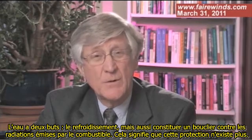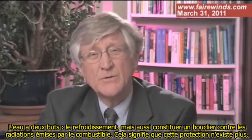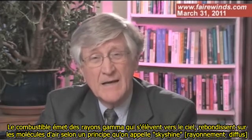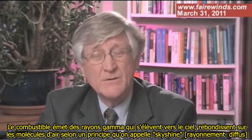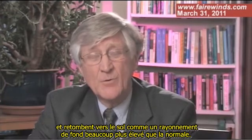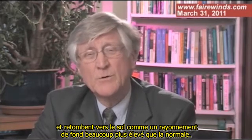The water serves two purposes: cooling, but also shielding. So that means the nuclear fuel is unshielded. That emits gamma rays. The gamma rays go up into the sky, bounce off air molecules through something called sky shine, and rain back down on the site as background radiation that's much higher than normal.